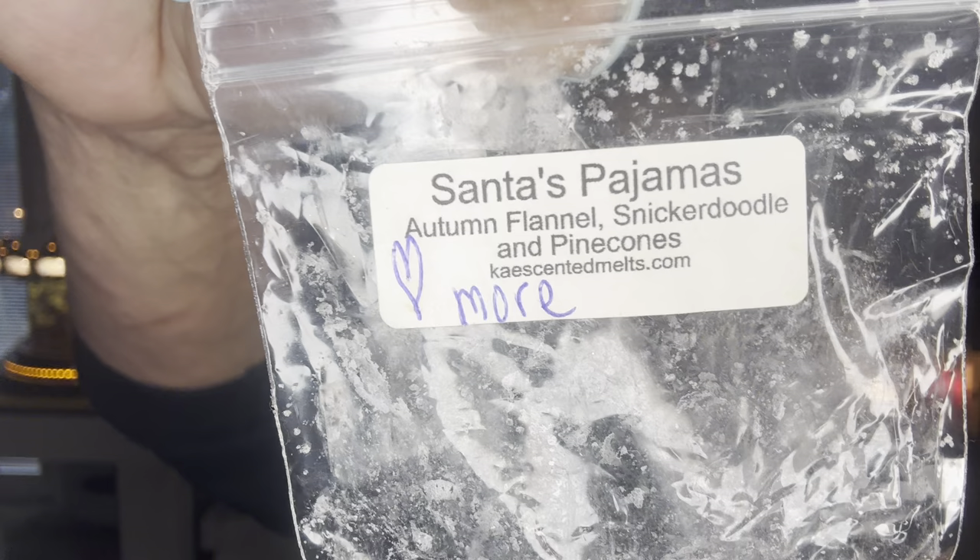Super Tarts on the 20th — reminds me of being a kid, reminds me of my grandmother. She and I would bake on weekends; she taught me how to bake and cook. I did Super Tarts Gray's Anatomy and Fake and Bake — zucchini bread, sugar cookies, sweet cream, coffee, pecan pie, and vanilla ice cream. So, so good. I finished up a clamshell of Harvest Baking too. And K's Santa's Pajamas — autumn flannel, snickerdoodle, and pine cones. I need more of that.